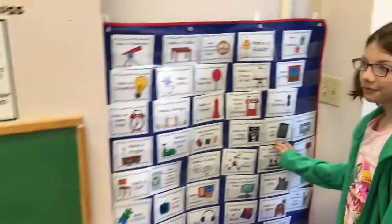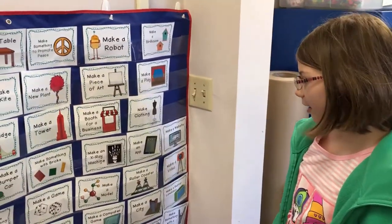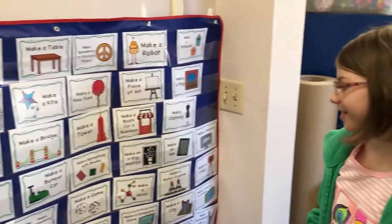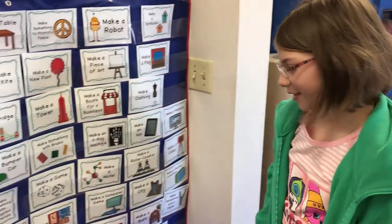What's going on over here? What are you doing? I'm looking at the options to make stuff for the Makerspace. What's your favorite one on there? My favorite one would probably be making a computer. That's very creative. That's exciting.